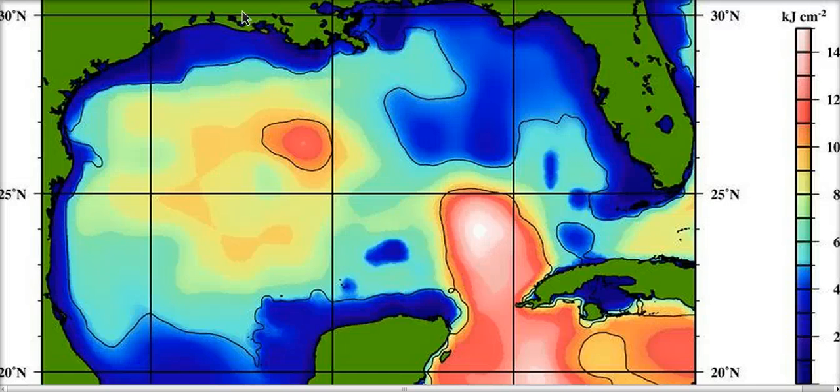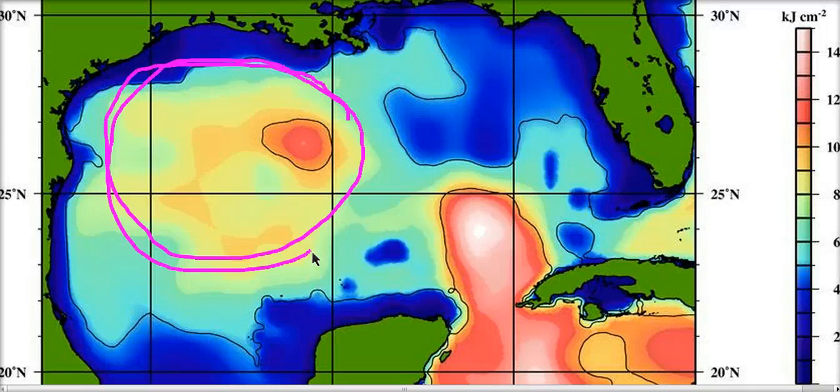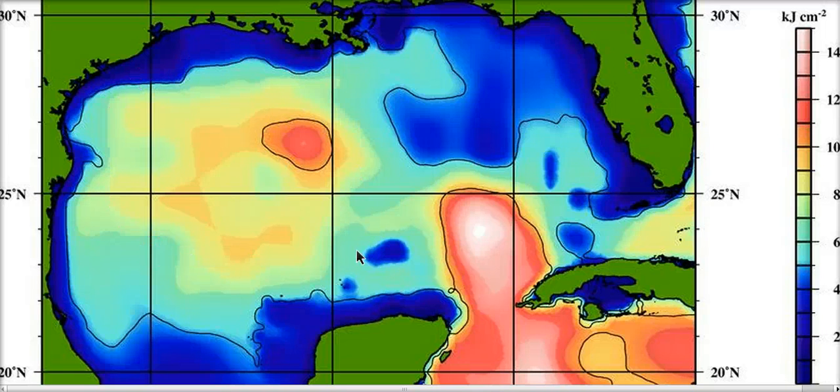The good news right now is that we're going to have dry air training off of Texas if we have a system sitting in here, and that would help limit it. We're also going to have some shearing to the north of it that may make the upper environment not quite ideal. So there are some limiting factors in play here. However, we have seen things wind up pretty quickly in this area of the Gulf, and this western Gulf is notorious for letting homegrown mischief get going pretty fast.